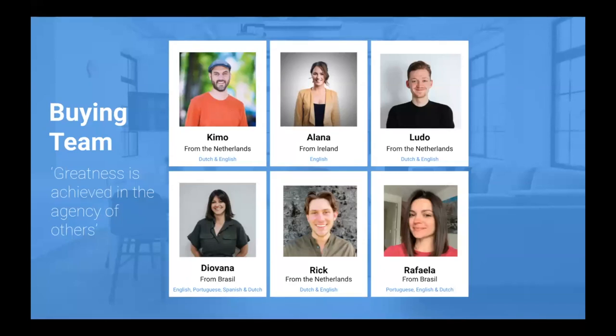A little about Expat Housing Network — I don't run this alone. Rick is here and is from the Netherlands, speaks Dutch and English. We also have Kimo with Caribbean roots, Alana from Ireland, Giovanna and Rafaela both from Brazil. Together we form the buying team. Rick is based in Rotterdam, Giovanna in Eindhoven, Rafaela in Groningen, and Kimo and I in Amsterdam. So no matter where you're buying in the Netherlands, we'll be able to assist you.